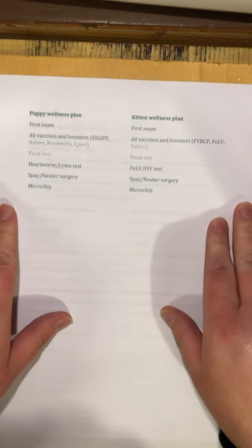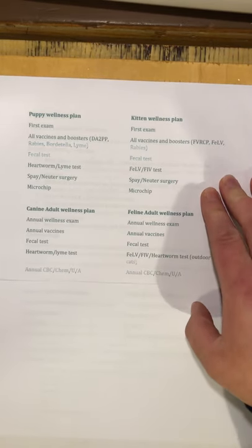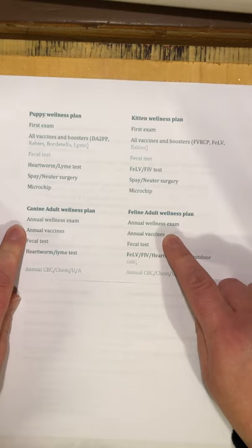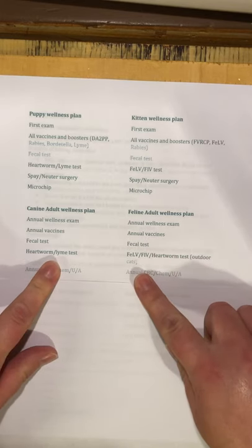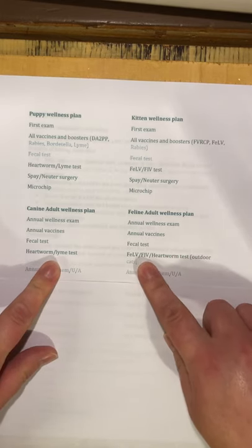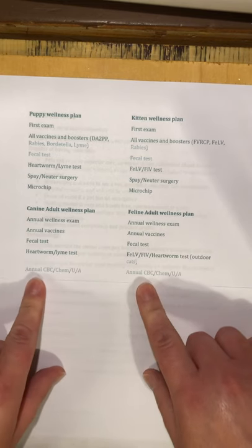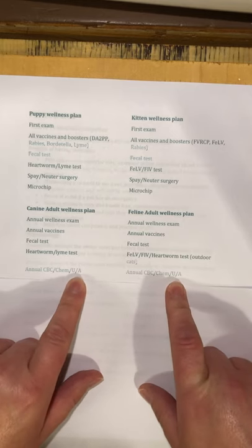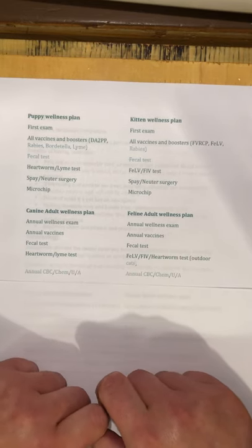Once the puppy or kitten has grown into an adult, there's an adult wellness plan. That includes an annual wellness exam, annual vaccines for whatever they're due, a fecal test for intestinal parasites, a heartworm/Lyme test for dogs or feline leukemia/FIV/heartworm test for outdoor cats, and then an annual CBC — complete blood count — a blood chemistry panel, and a urinalysis. If anything strange shows up on the bloodwork, we can get it treated right away.